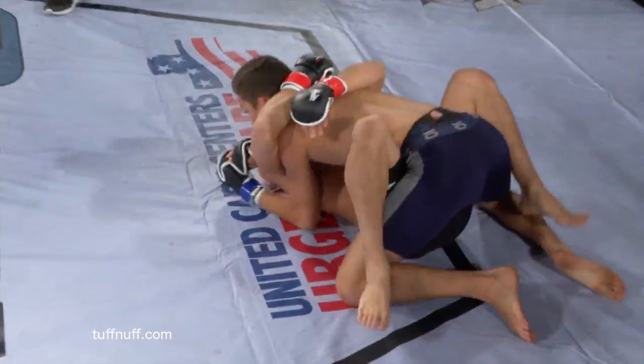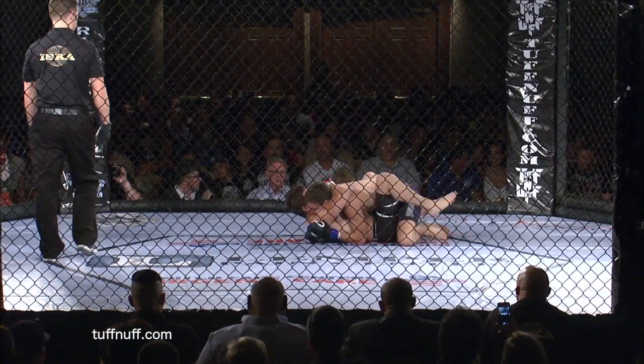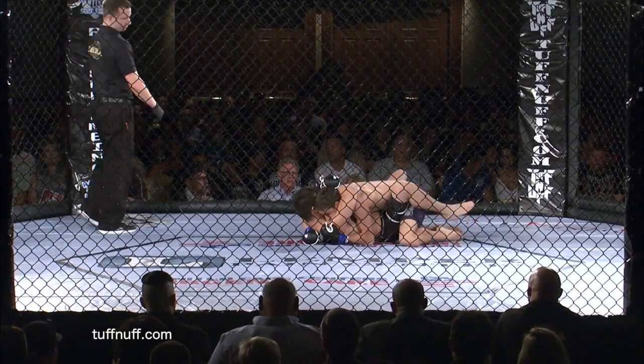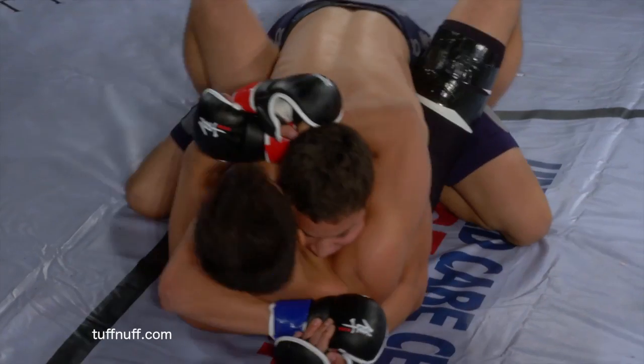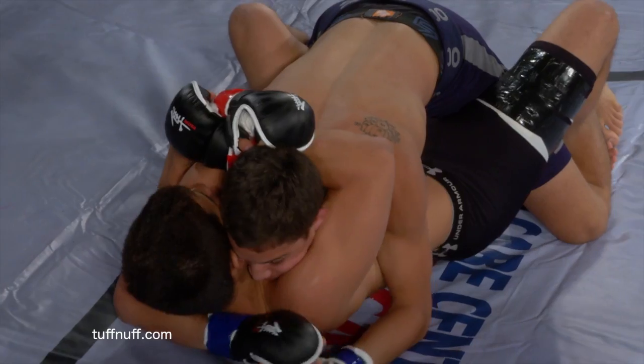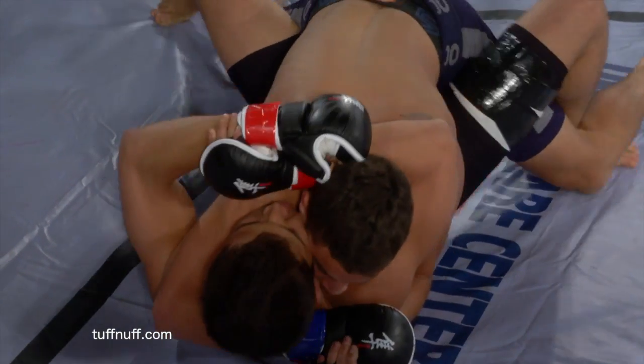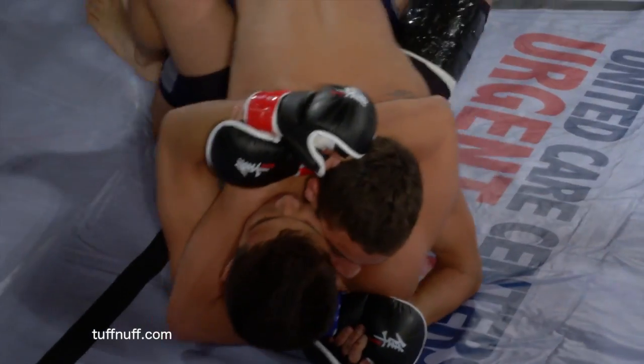Benderly catches the kick and gets a takedown. Very nice — a beautiful trip there after catching the kick. In the open guard now. Let's see what kind of ground game Guerrero has off his back here. Right now Guerrero is just kind of holding tight, not sure if he's looking for the stand-up or just wants to slow things down. Certainly not doing much other than just holding tight.